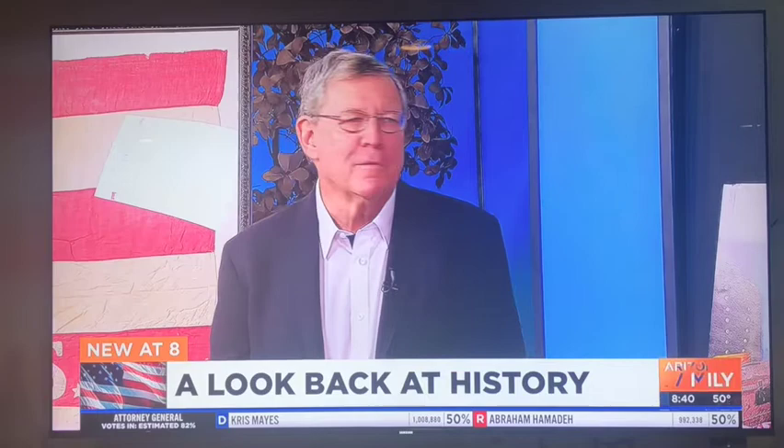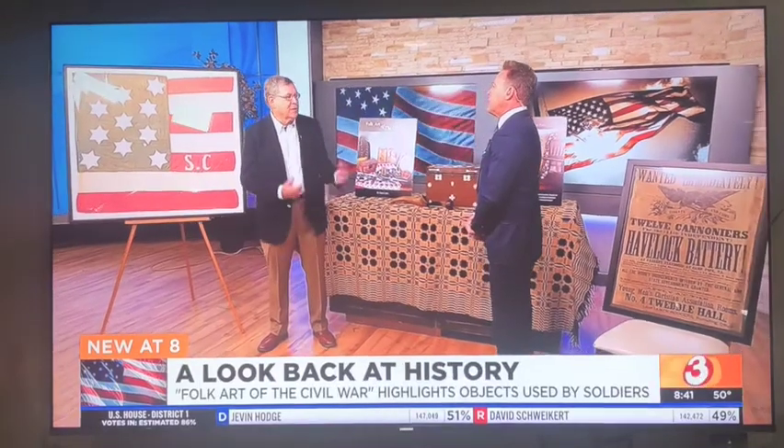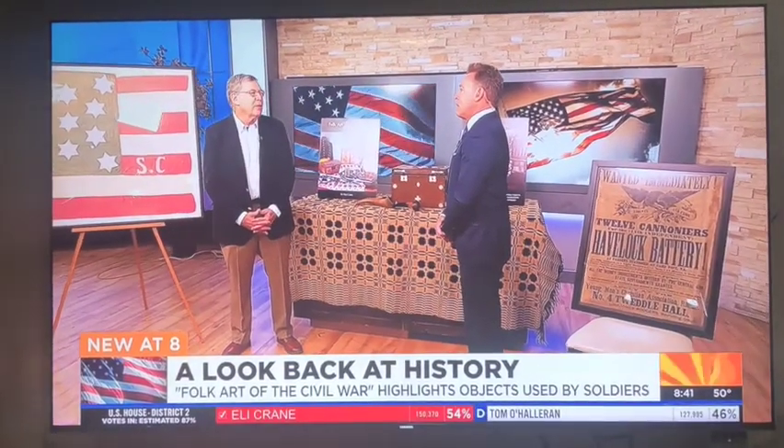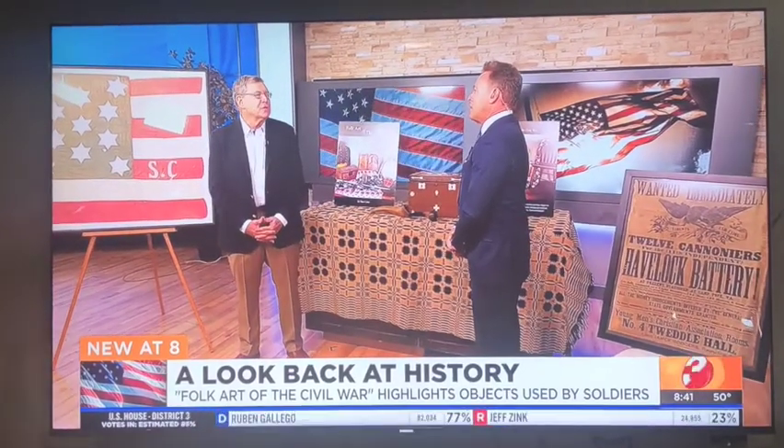I acquired some family artifacts years ago, so that's how I gained the interest. I utilized these historic artifacts that I've collected over the years to kind of tell the story about what this country endured during the 1860s, during the Civil War.